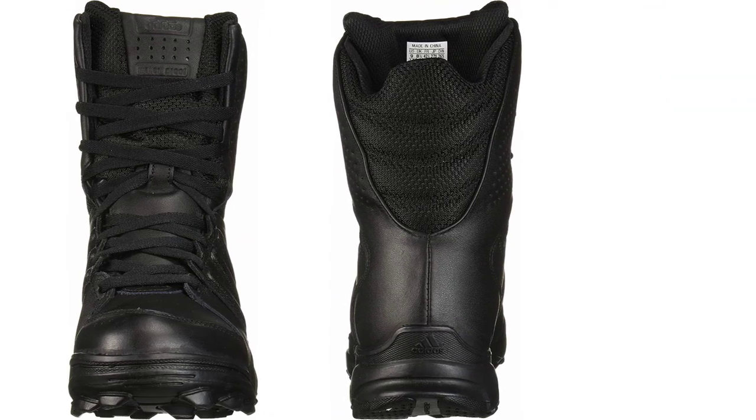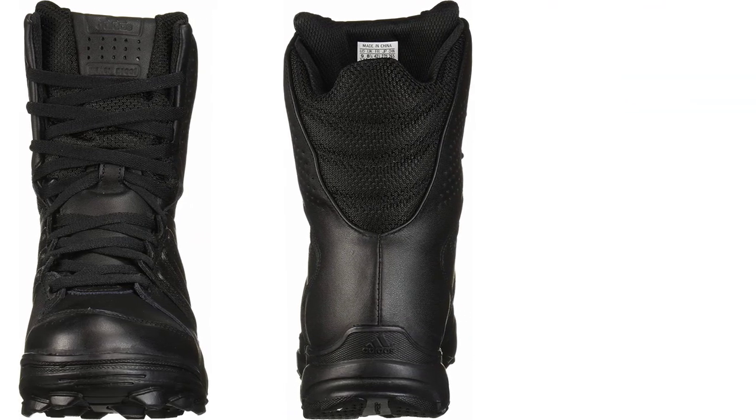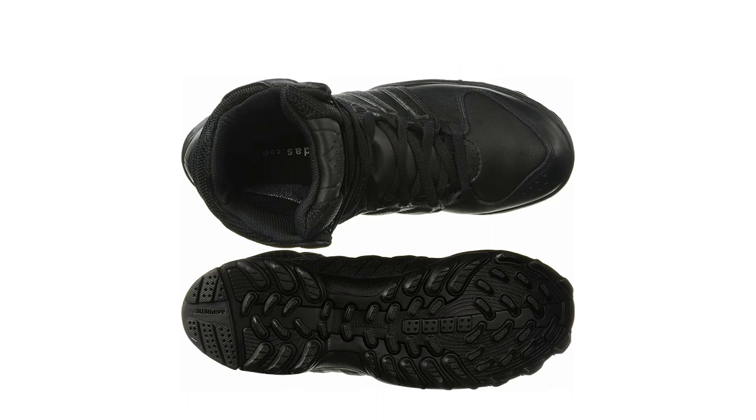The heel's stretchy Adirane material cushions and absorbs impact. These boots feel like tennis shoes, making them ideal for lengthy hikes. They fit like sneakers. With the long tongue, they're comfortable and look great.